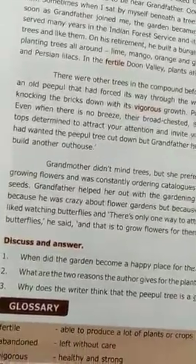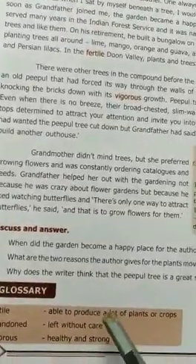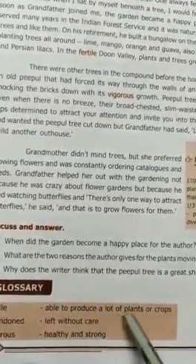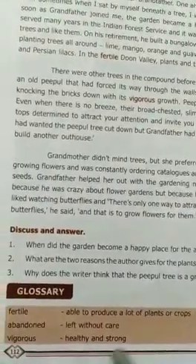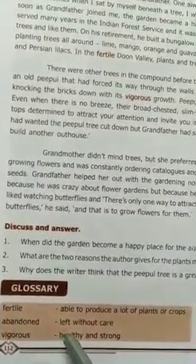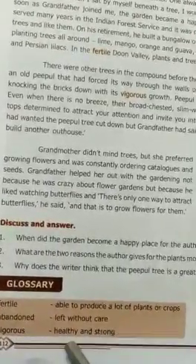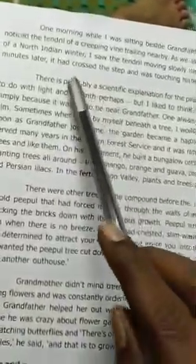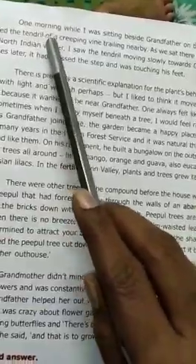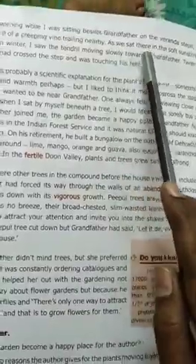Before going to the prose, let's see the glossary. 'Fertile' means able to produce a lot of plants or crops. 'Abandoned' means left without care. 'Vigorous' means healthy and strong.